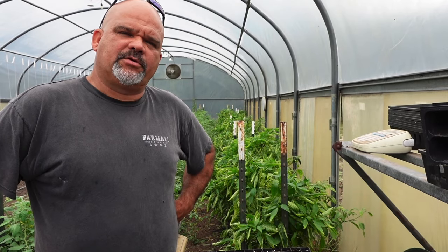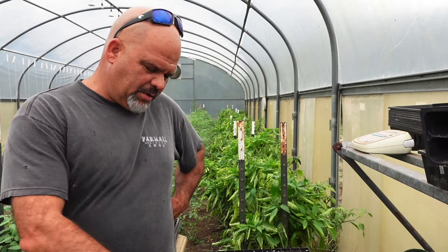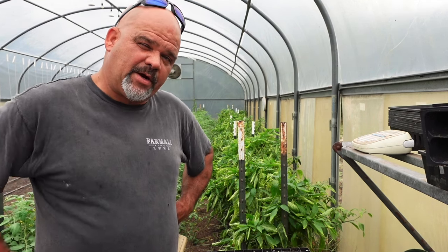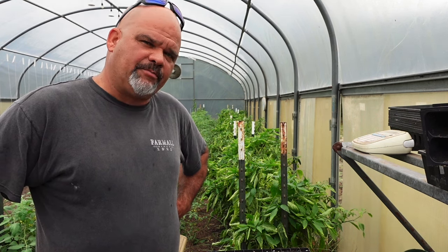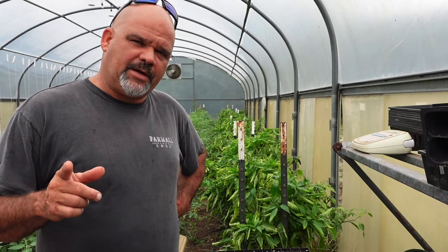What's up guys? Welcome back to Lake Branch Farms. My name is David and I'm out here in the high tunnel today getting ready to start seed for one of the biggest workhorse crop varieties that we plant for our fall market garden — one that we cannot go to market without throughout the fall and winter time.